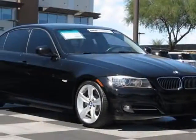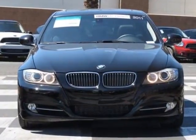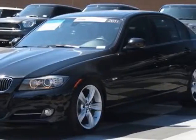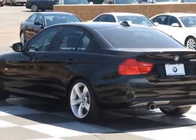Take a look at this 2011 BMW 3 Series. Carfax has certified this 3 Series as having one owner. This 3 Series has just under 58,500 miles. For your protection, a service contract is available.